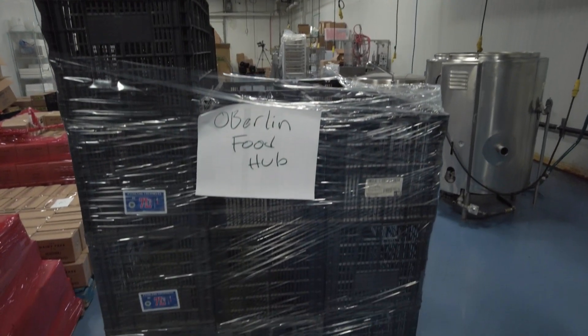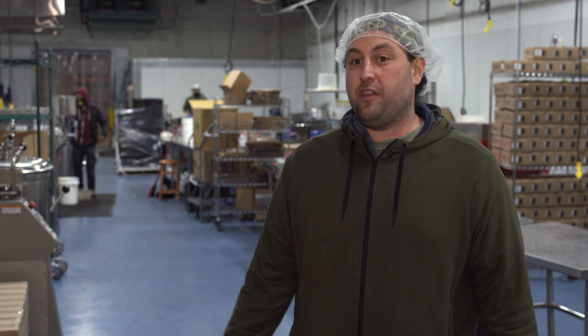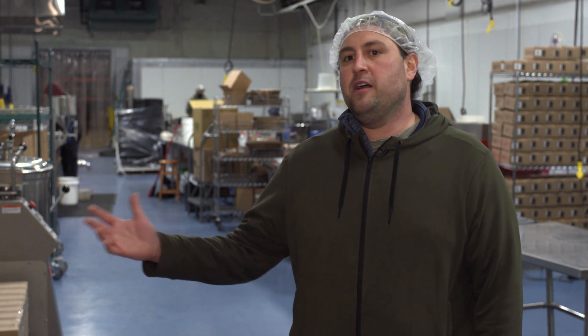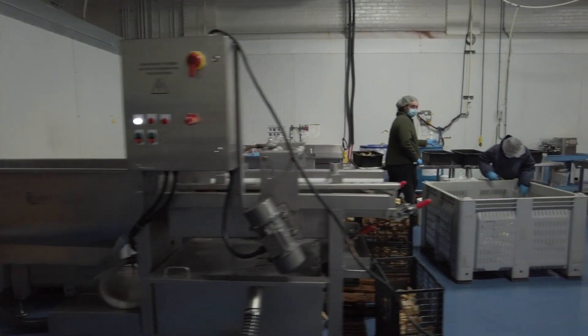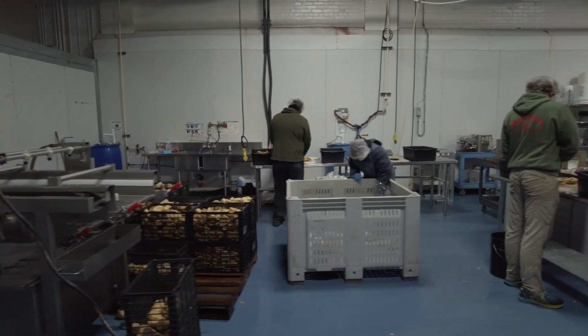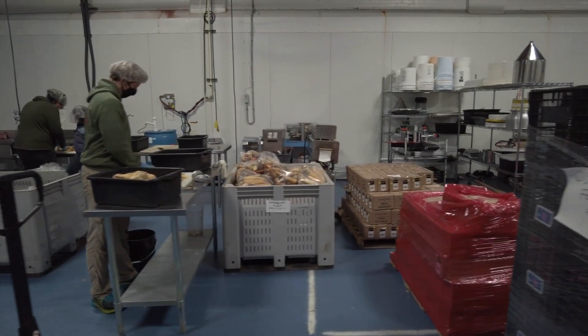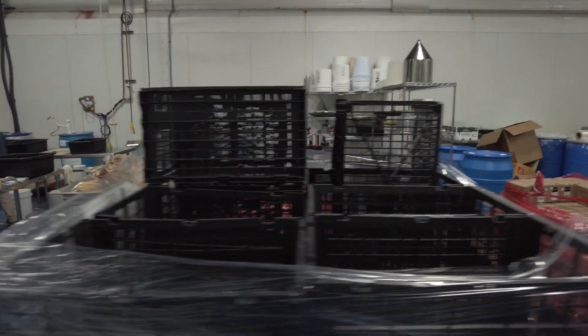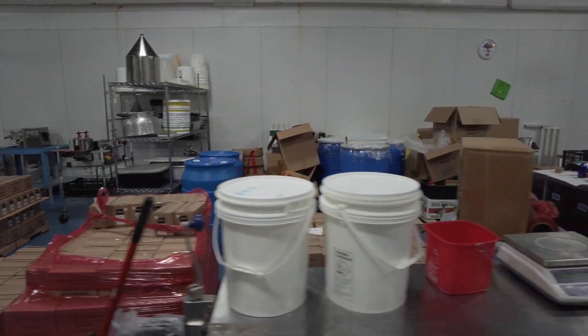One thing that makes us unique is our dedication to local. We work with a lot of small farmers — from someone as small as a backyard gardener up to 50, 60, 100 acre farms doing much larger scale production. We really believe that school kids all across the region should have access to fresh local produce and other nutritious, wholesome items, so we work really hard to distribute food all around Northeast Ohio because it's really important to us.